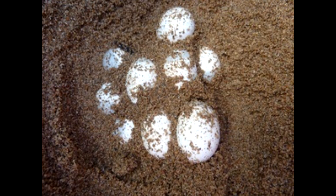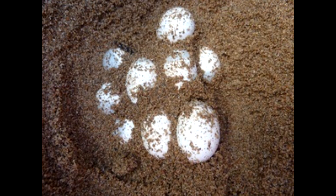They then collected 56 eggs and randomly distributed them into three containers filled with the sand and soil that typical nests are made of. Each container had a different incubation temperature — 26, 29, or 32 degrees Celsius — which was based on their wild nest observations.